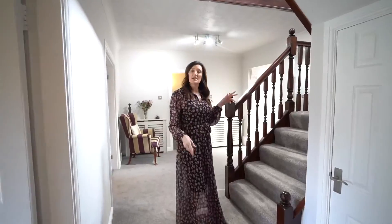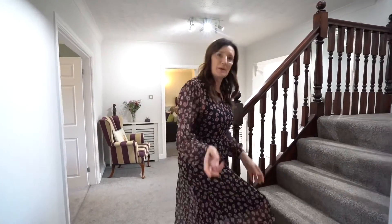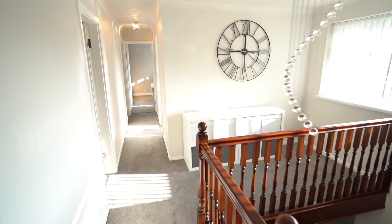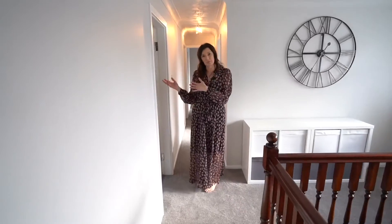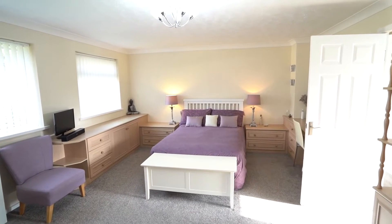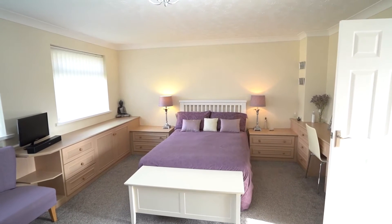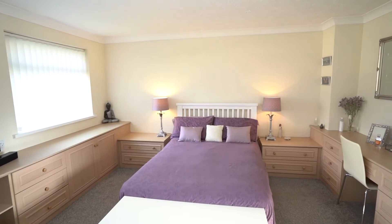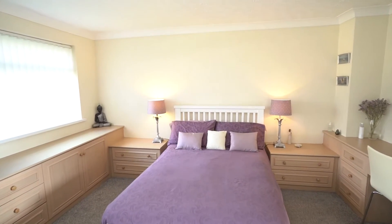Upstairs to four bedrooms and one lovely family bathroom. There's a lovely big, light, airy, spacious landing. Through to the master bedroom — this is a really, really good sized bedroom, it's enormous. Absolutely loads of storage all the way around the room, plenty of space — just a really fabulous sized room.